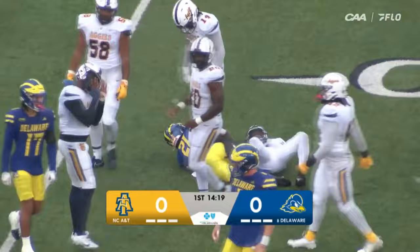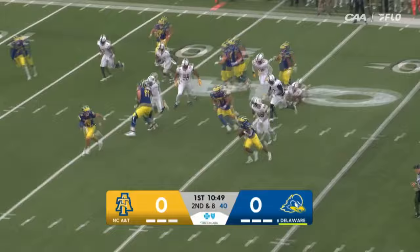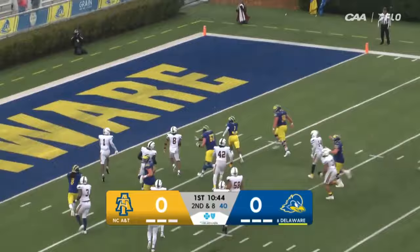It was a pickup of two for Cumbie on first down, second and eight. Back to the ground, Cumbie sheds one, reverses field, and he's got some green in front of him. Kyron Cumbie to the ten, avoids another, and Cumbie walks in for a touchdown.